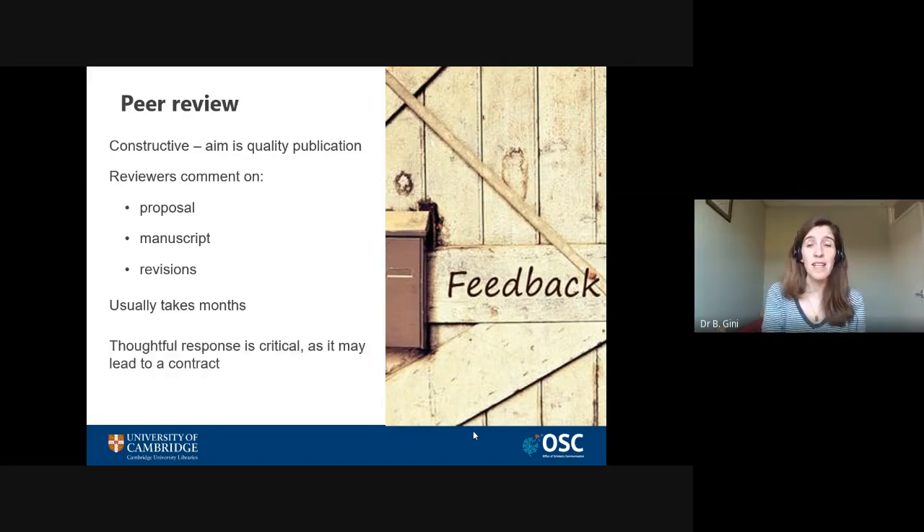Now peer review can be a slightly challenging time, but remember it's meant to be a constructive process — it's there to help you make your book as good as it possibly can be. Your response is going to be crucial, particularly at the stage between having your manuscript reviewed for the first time and signing the contract. Make sure you take time to demonstrate that you've understood the reviewers' comments, taken them on board, and have a realistic plan and timeline for making the right changes. You need to impress the editor at this stage, because only then will you receive a contract.